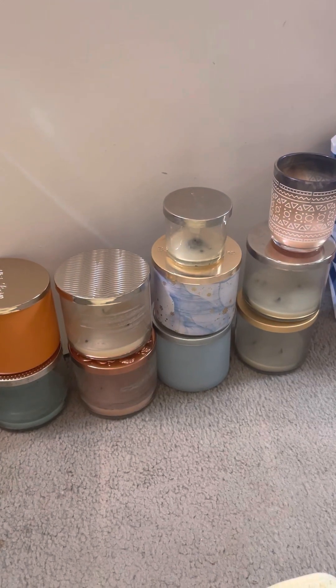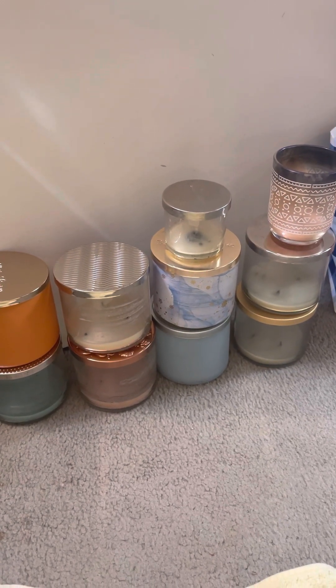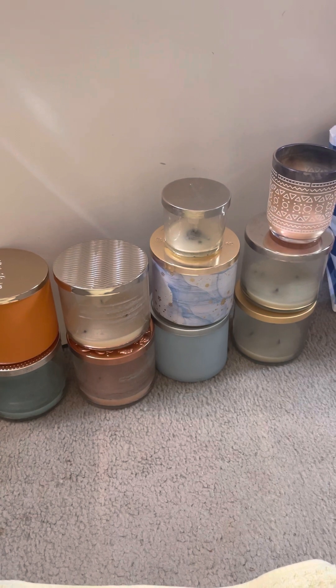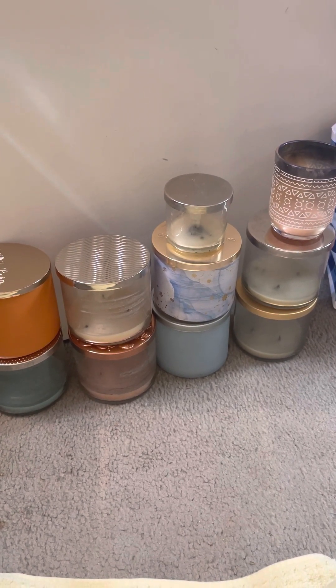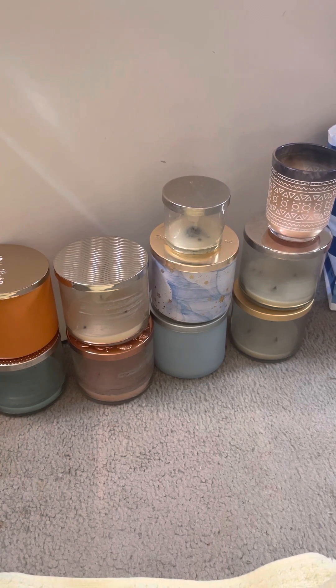Hi, welcome back to my channel, Candle Fluffy Performs Reviews, and today I'm sharing with you all the candles that I was able to finish in the month of March 2023.